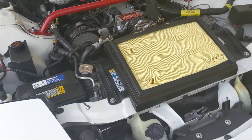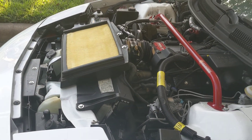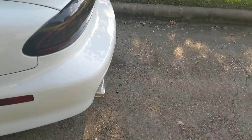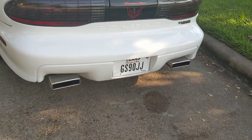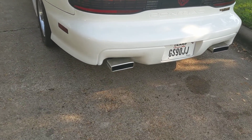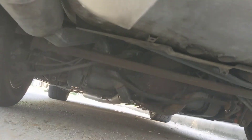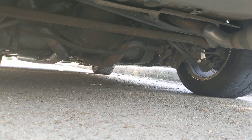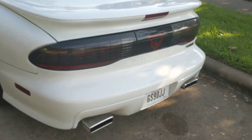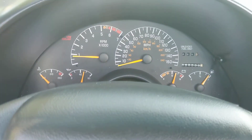Everything is super nice on this car — it is show quality in my opinion and has won lots of shows. The exhaust has been done in a manner where you won't bottom out. It is three inch all the way back. You can see it's pretty clean underneath the car — SLP exhaust. It's pretty quiet idling, believe it or not, with the long tube headers and three inch exhaust, but anything over three grand gets pretty loud.